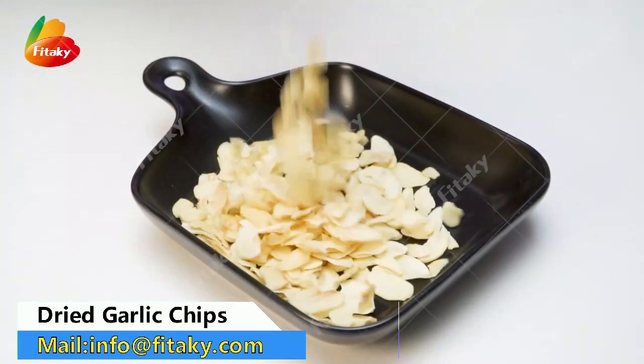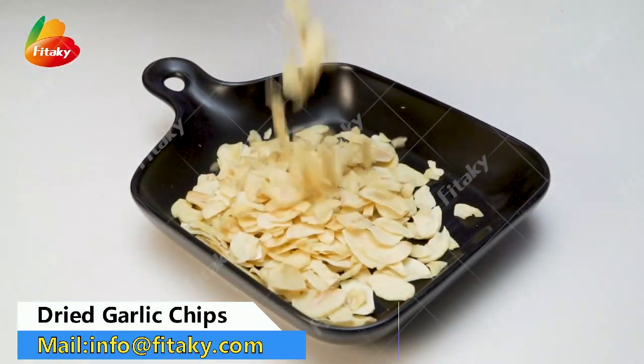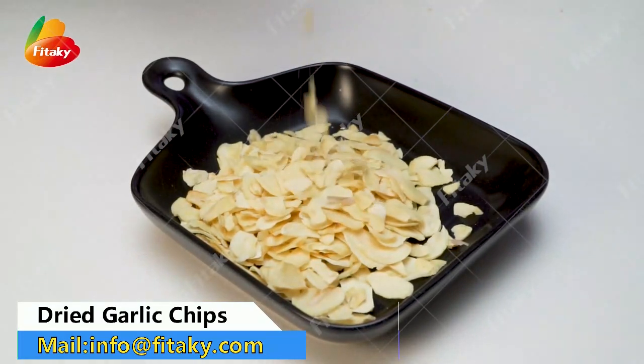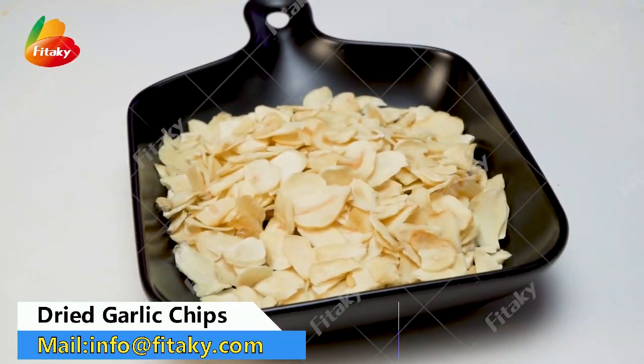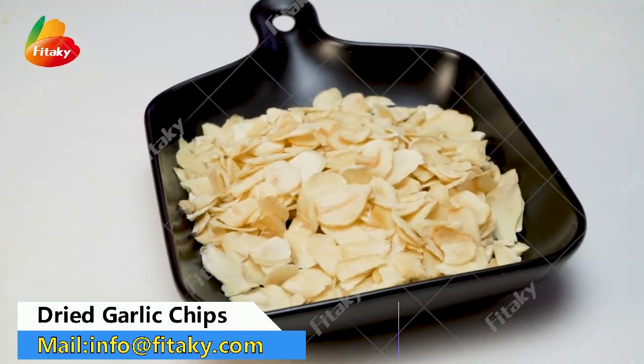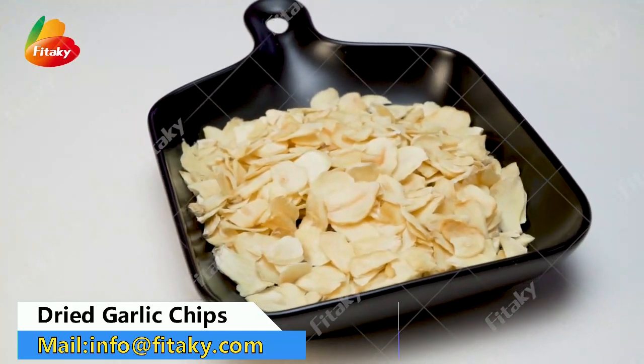The garlic chips are processed through washing, removing the roots and impurities, washing again, slicing, and finally selecting.